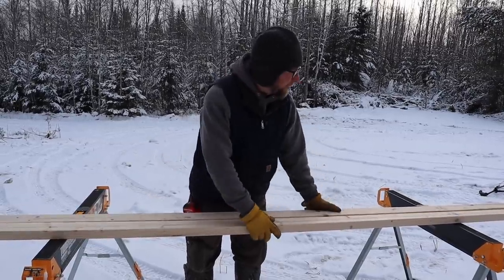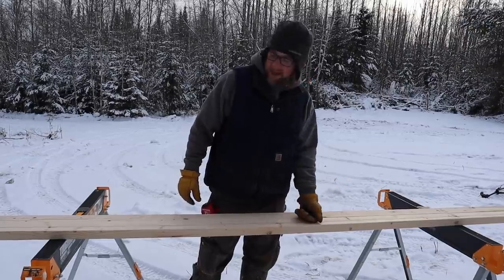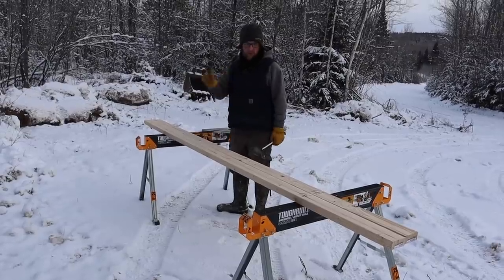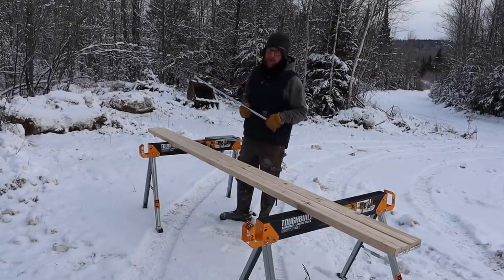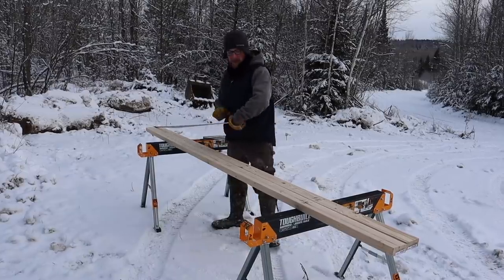We need to make our layout for the top plate and the bottom plate. We need to build a 20-foot wall — we're gonna build it in two 10-foot sections and then put it together in there, so we're not trying to put up a 20-foot wall just ourselves. I'm gonna make two 10-foot sections.